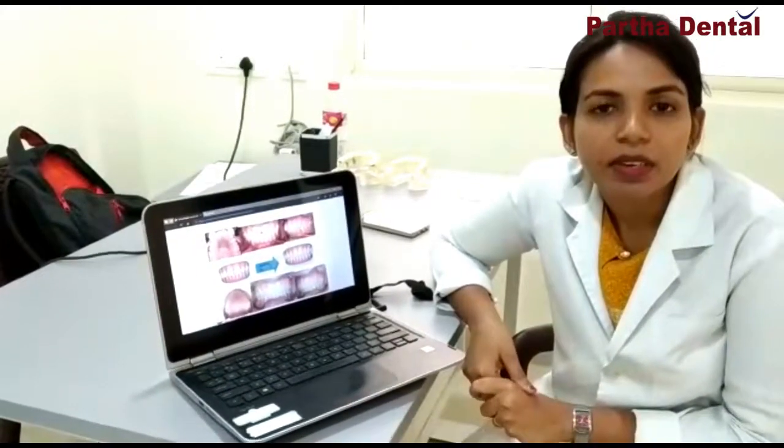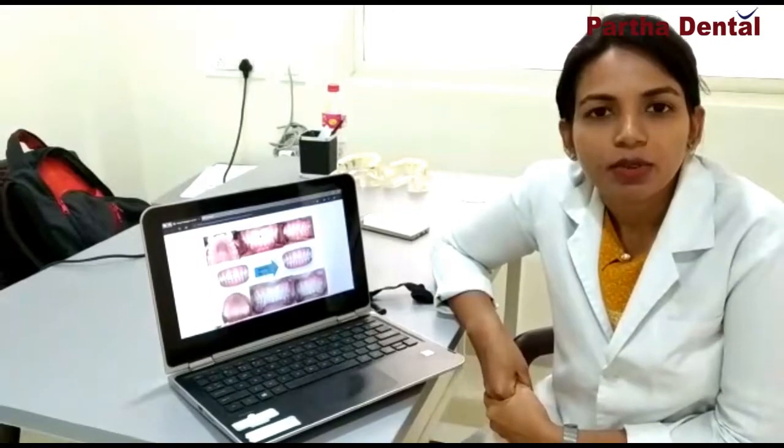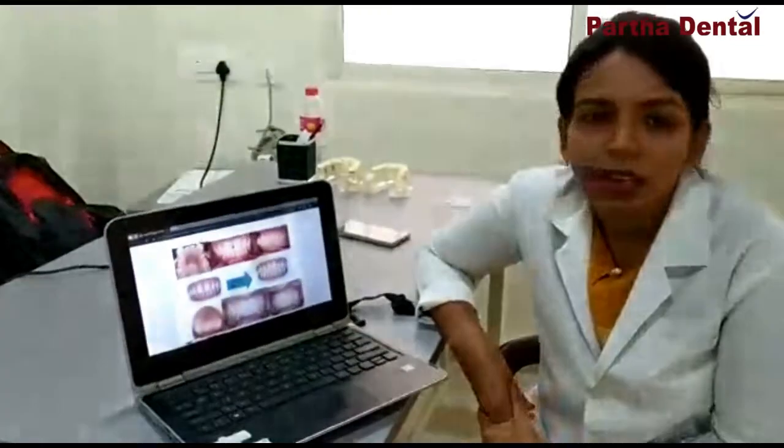The best thing about this treatment is that even before the treatment has started, you can get to know the results. You can see how your teeth will move and how they will be in their final position. You also don't have to visit your dentist very often. Here are a couple of slides which show aligner treatment done by the doctors at the clinic.